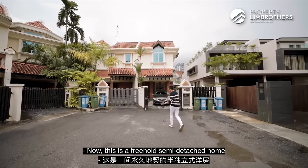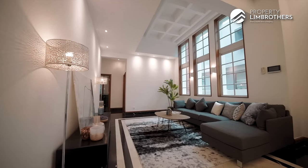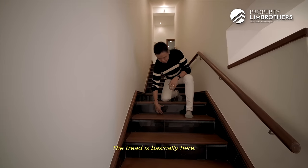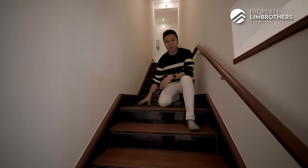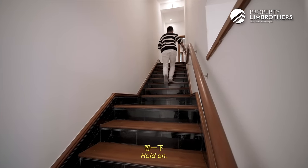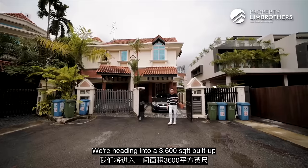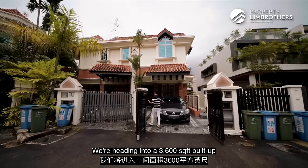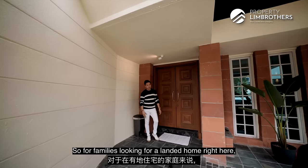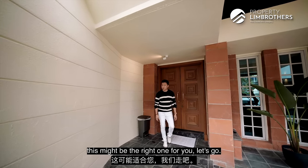Now this is a freehold semi-detached home right here at Chancery Lane. We're heading into a 3,600 square foot build-up, two-storey plus basement home, sitting on a land of 2,313 square feet. So for families looking for a landed home here, especially if you're hunting for a freehold pure landed home, this might be the right one for you. Let's go.